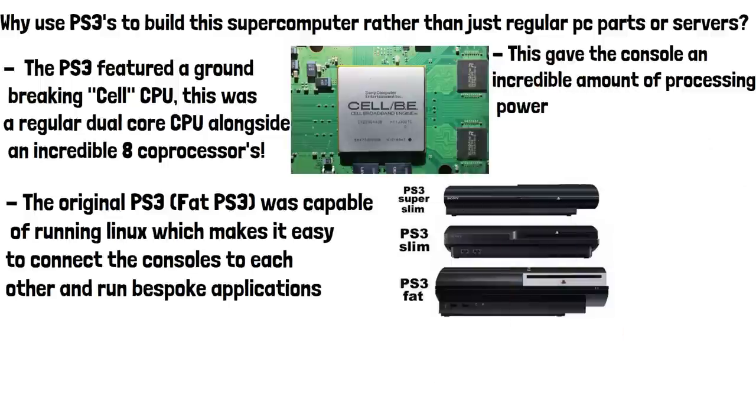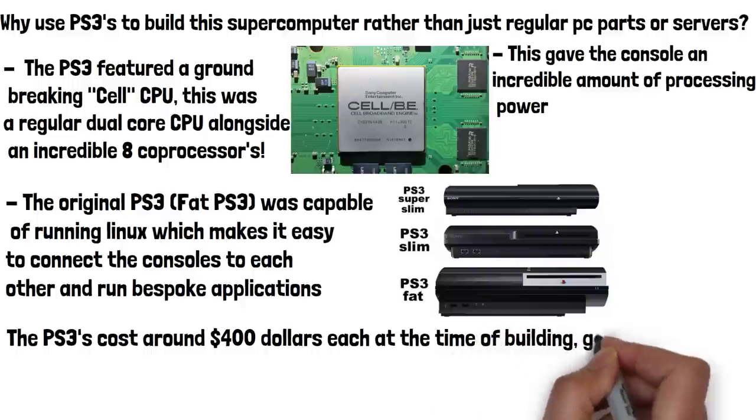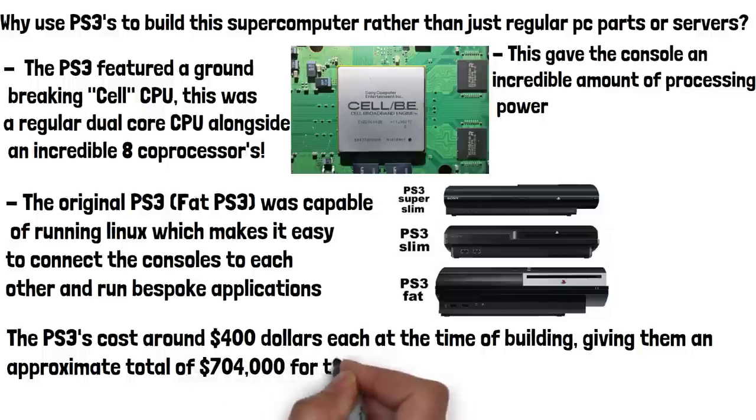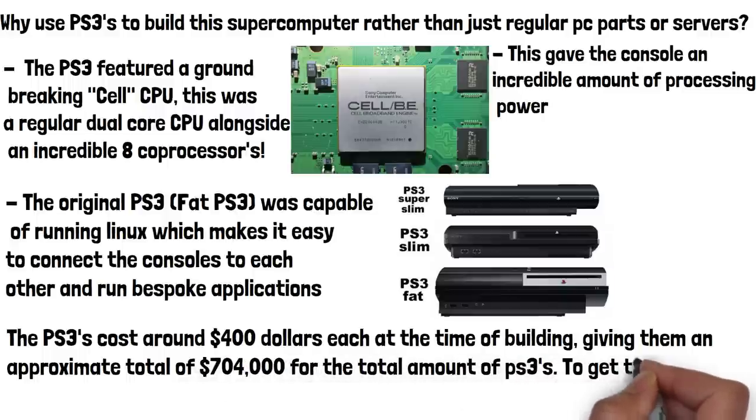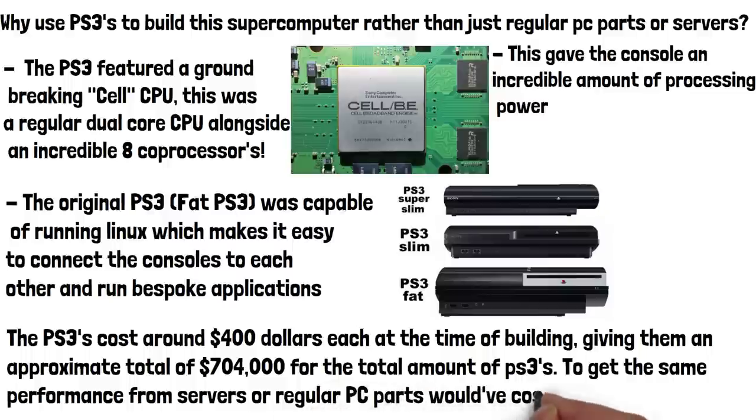The final reason the PS3 was used to build a supercomputer was cost. The PS3s needed for the project cost around $400 at the time of building, giving an approximate total of $704,000 for all the PS3s. To get the same performance from servers or regular PC parts would have cost in the tens of millions.